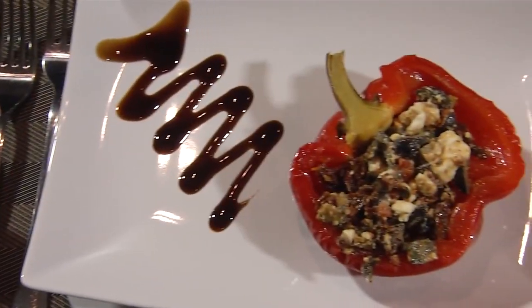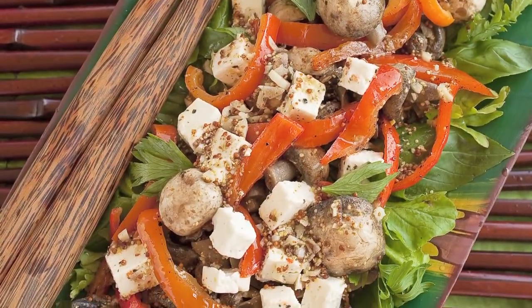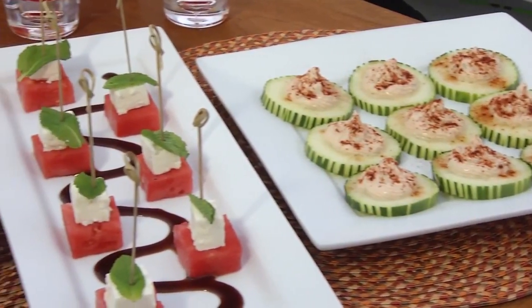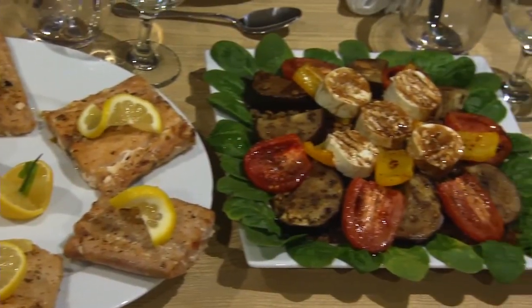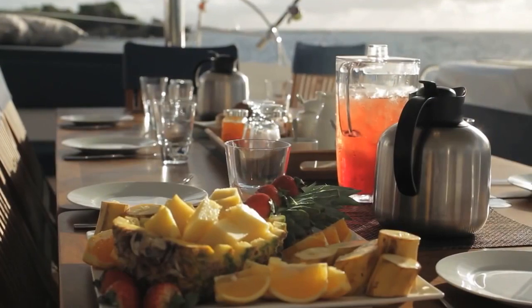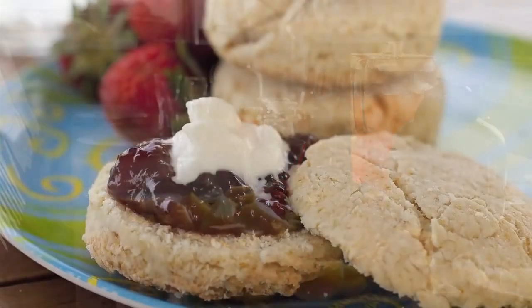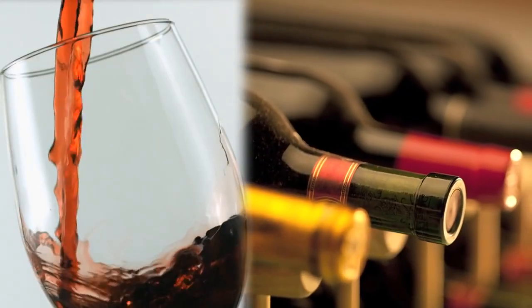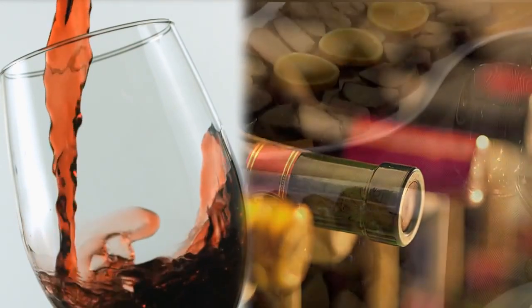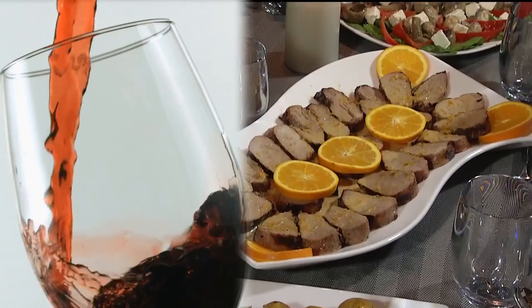Cooking has always been a passion of mine and that is reflected in every dish that I make. I like to cook with fresh local ingredients to suit every palette. For those with special dietary requirements, we will take care of you. We have a full bar with a wide selection of vintage French, Chilean and South African wines that we pair with your meals. Premium whiskies and liqueurs are also available.